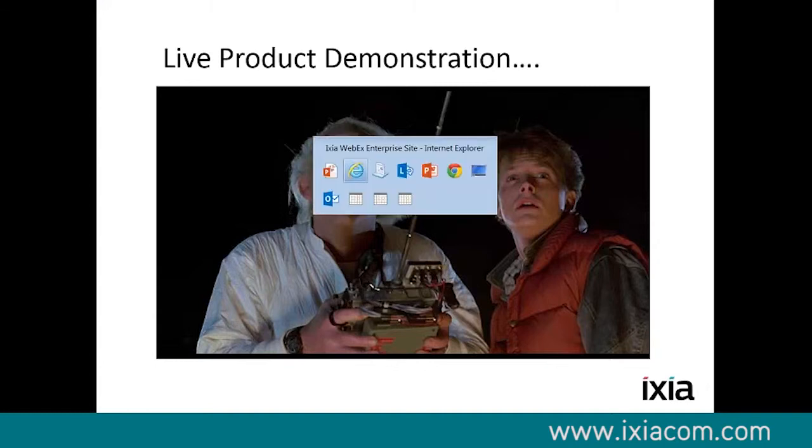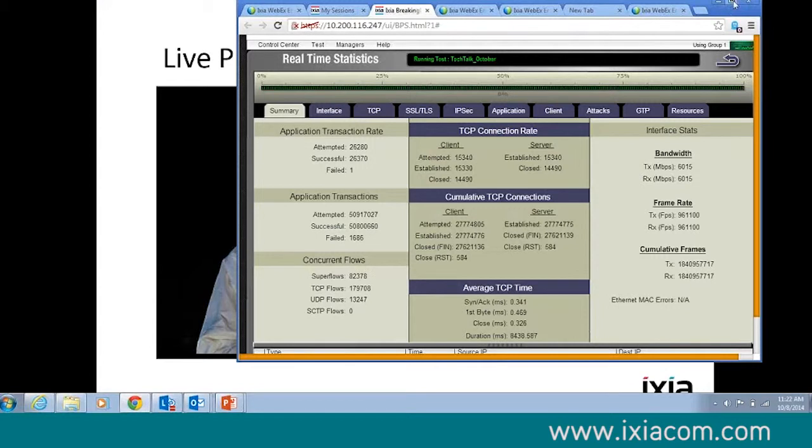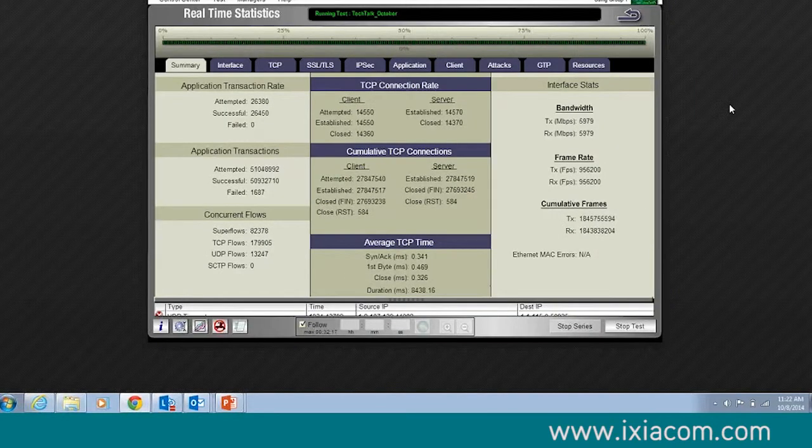Live product demonstration. This is a real-time stats screen of the BreakingPoint device. I'm only running at about 6 gigabits on a pair of ports. This is a really cool screen — it shows you a 100,000-foot view of what's going on: your bandwidth, your frame rates, your aggregate frames, your connection rate. I'm building about 14,000 connections per second, and so far I've built about 28 million connections. I get my latency — we measure latency with FPGAs, down to 20 nanosecond accuracy. I have my app transaction rates — they're largely going through, but I've got a few failures because I am going through a real device.